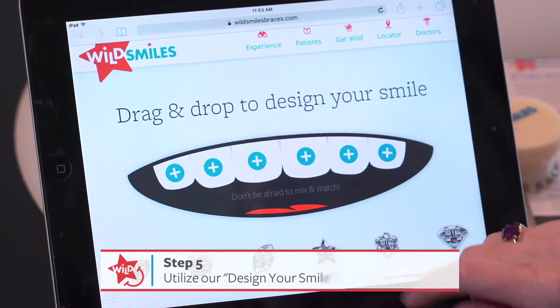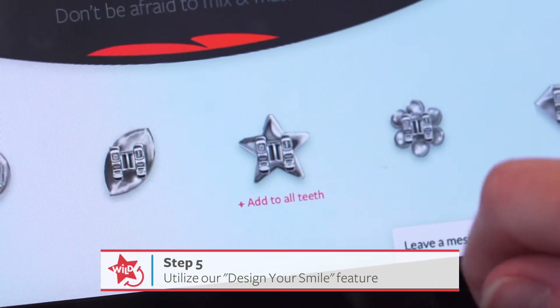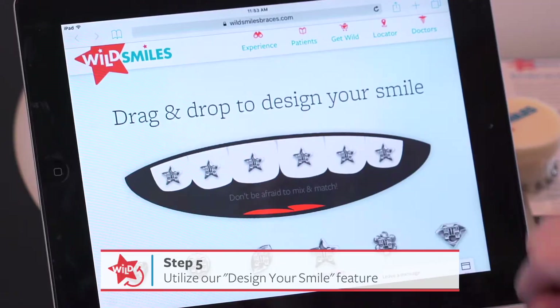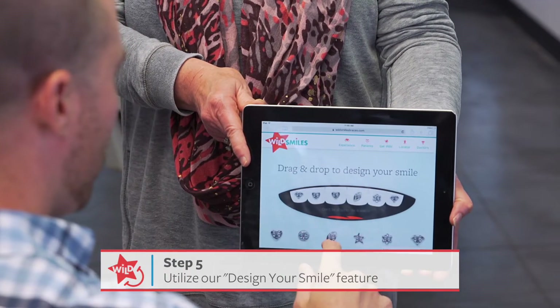For the fifth step, you'll want to have a tablet or computer with our Design Your Smile tool pulled up and available in your patient consult or waiting room so they can start designing their smile.